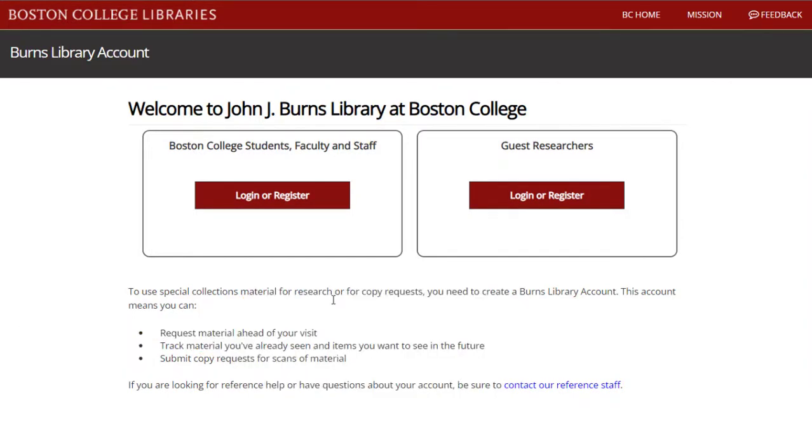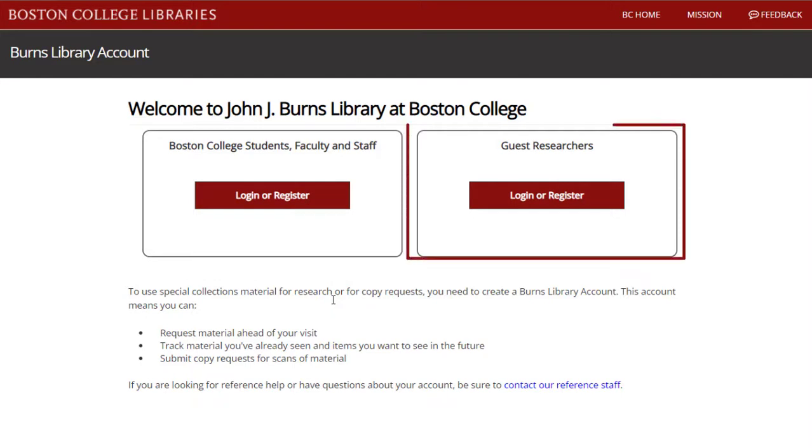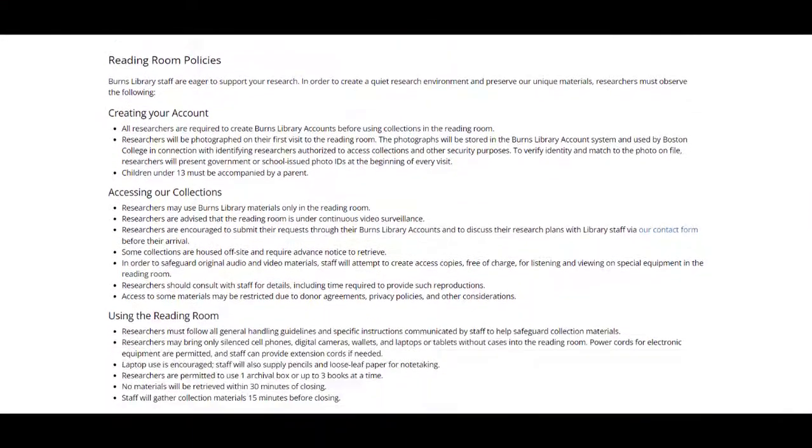If you haven't created an account yet, use either the Boston College Students, Faculty, and Staff sign-in box to register with your BC username, or use the Guest Researcher box to register as a guest researcher. Review our registration policies so you know what to expect during your appointment.